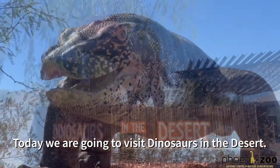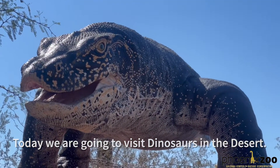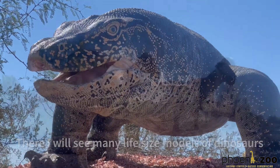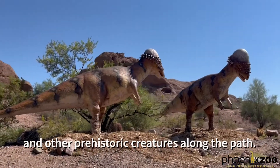Today we are going to visit dinosaurs in the desert. There I will see many life-size models of dinosaurs and other prehistoric creatures along the path.